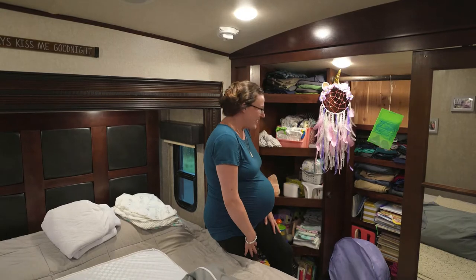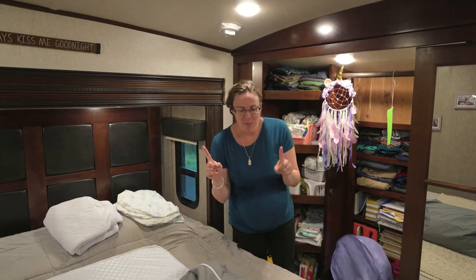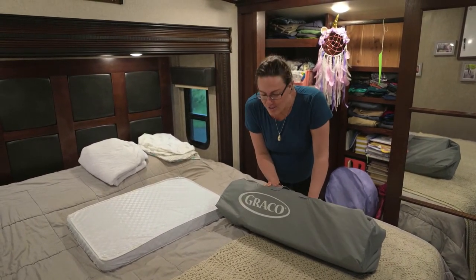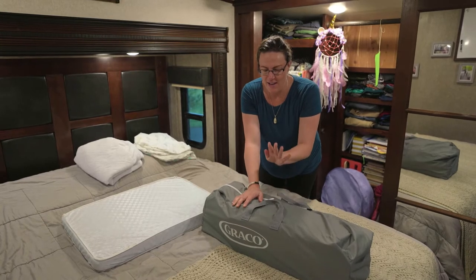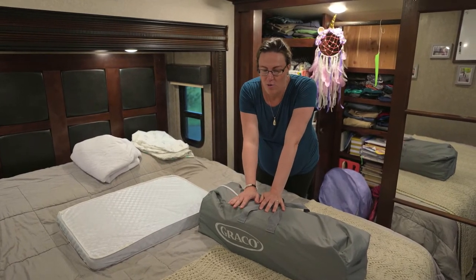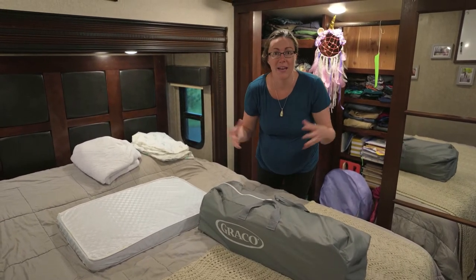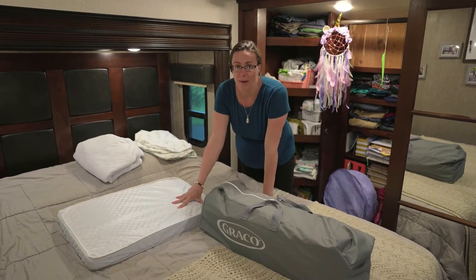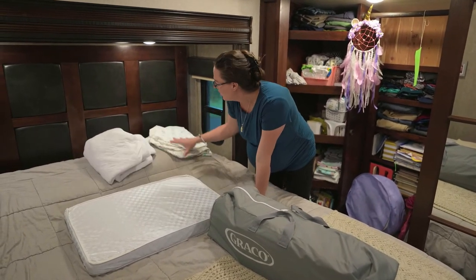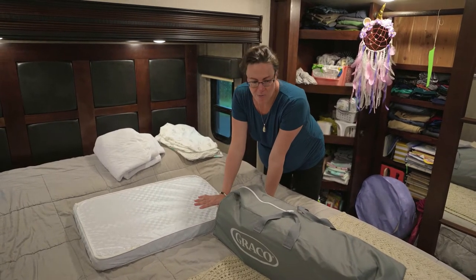We just picked this up yesterday — we found a very gently used Graco Travel Light Crib. It is a smaller mini crib, and it even came with an extra mattress for when baby is older and uses the lower stage, plus sheets and bedding. So we got a really good deal. Now we're going to set it up.